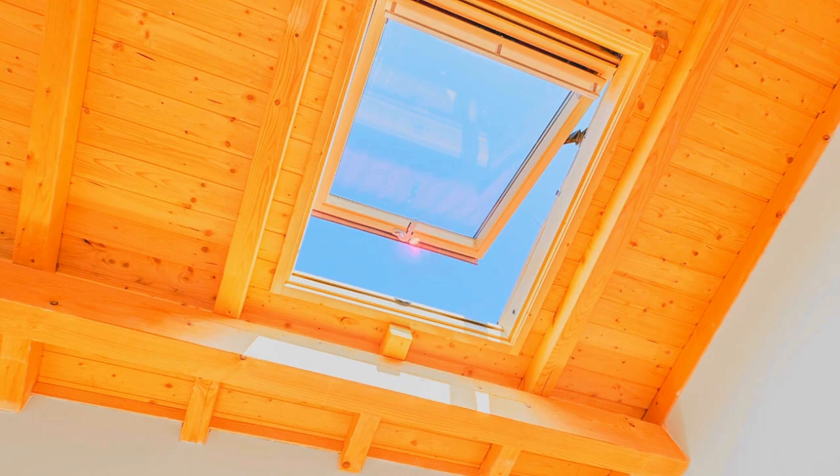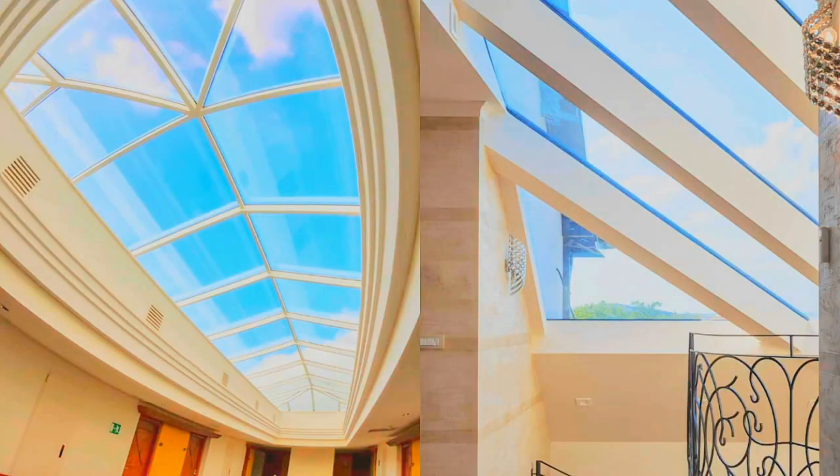Additionally, they offer privacy, as they prevent outsiders from peering into your space, while still allowing you to enjoy the view of the sky.